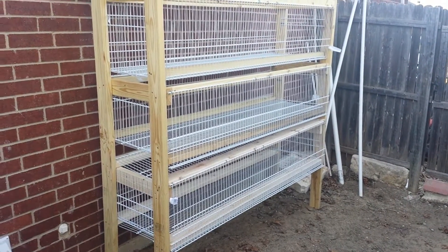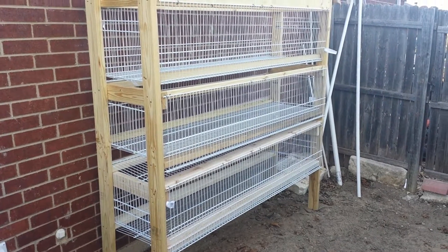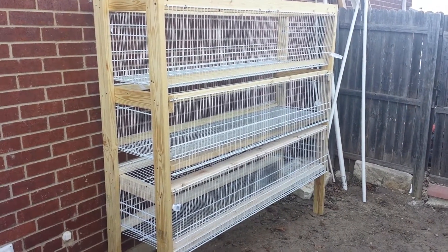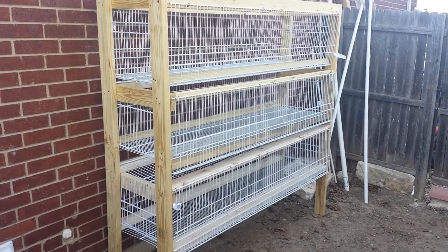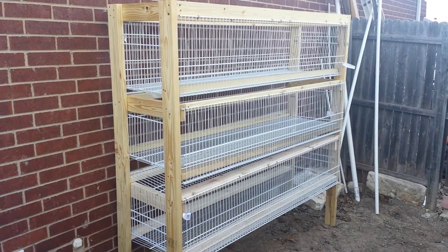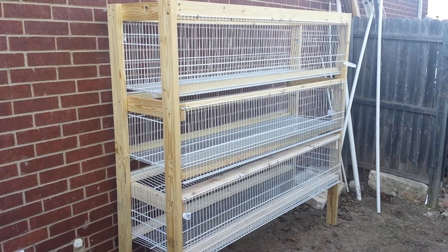Hi guys, Redneck Wannabe here. Today let's talk about rabbits. But before we do that, I just want to say thank you to all the new subscribers — there's a bunch of you and I'm humbled. And Jay Nol, thank you, I appreciate you brother.